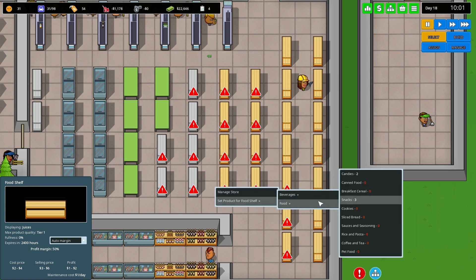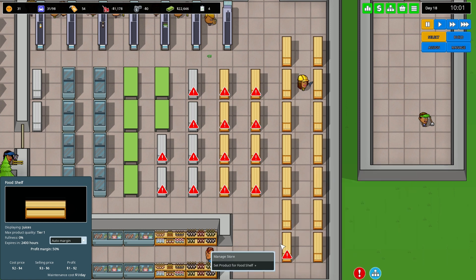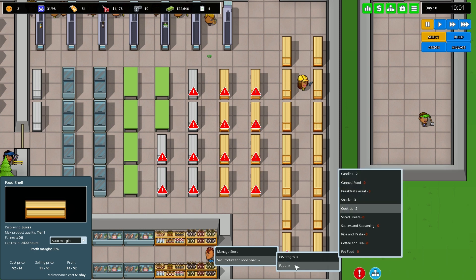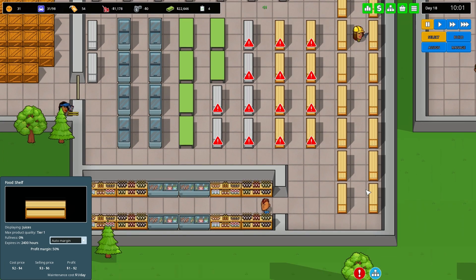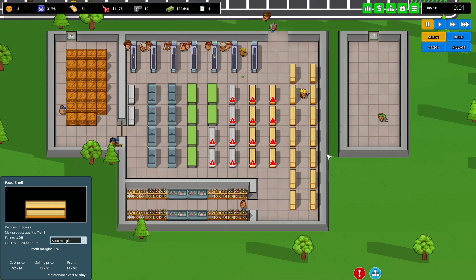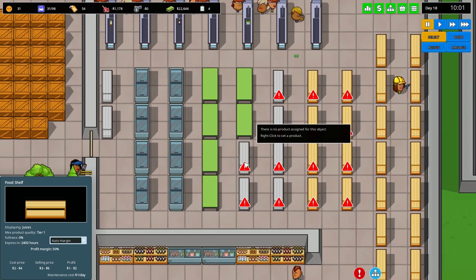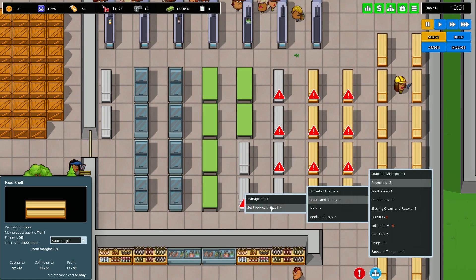Down here we could go for more snacks — we'll get some cookies, more cookies, and I'll go for some breakfast cereal, imagining it as the kids' snacks section. That's going to be a pretty good start for this store, although we still need to get general cosmetics in here — let's get cosmetics assigned.